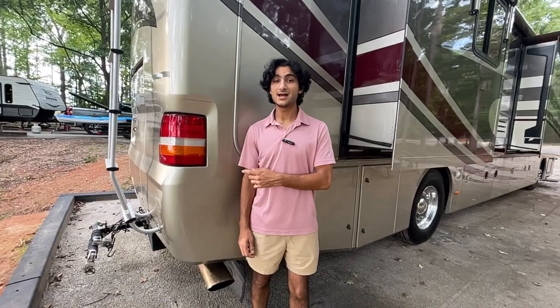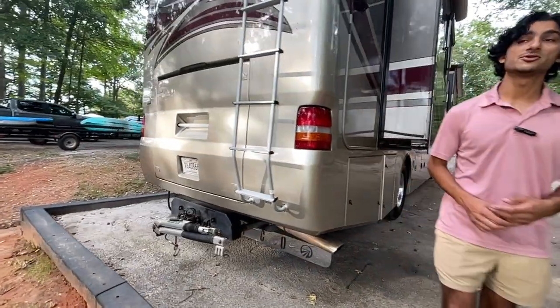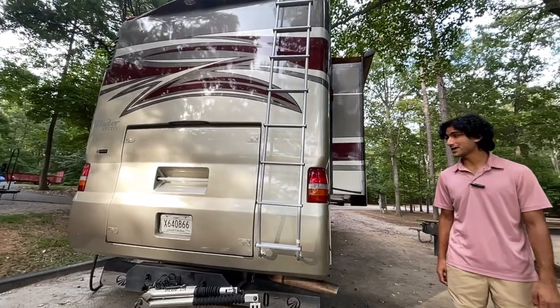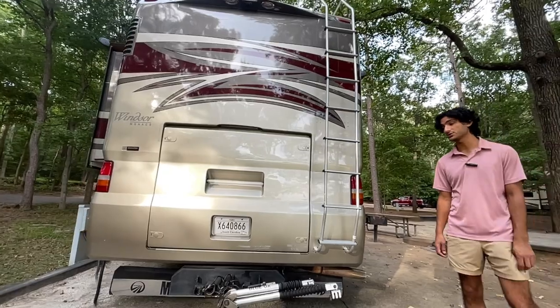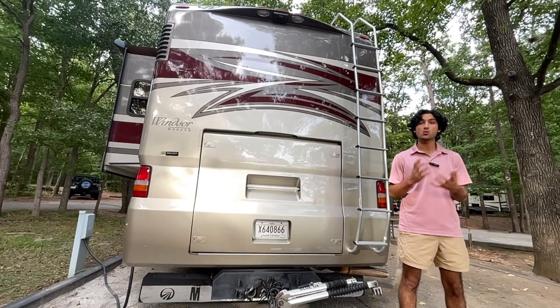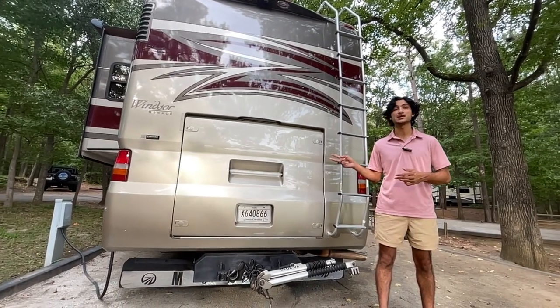Around back this has a 400-horsepower Cummins ISL — an 8.9-liter producing 1,200 pound-feet of torque — connected to a six-speed Allison 3000 series transmission. The way it's mapped with the throttle is quite intuitive when it comes to city driving and using the dual-stage exhaust brake.